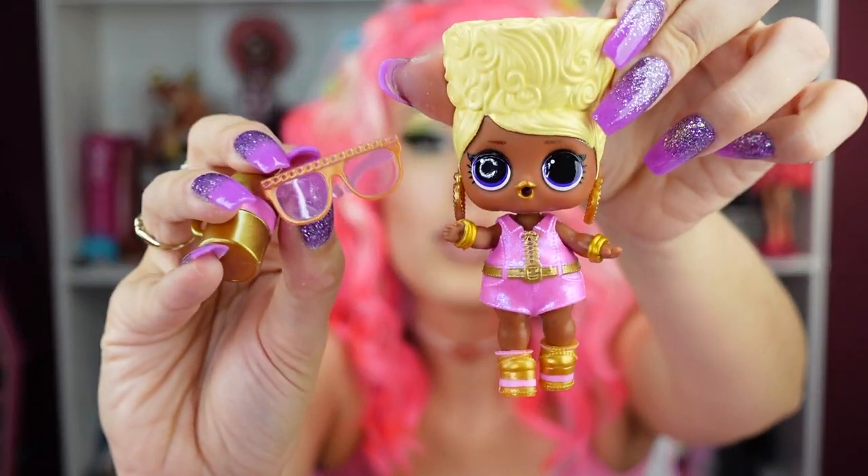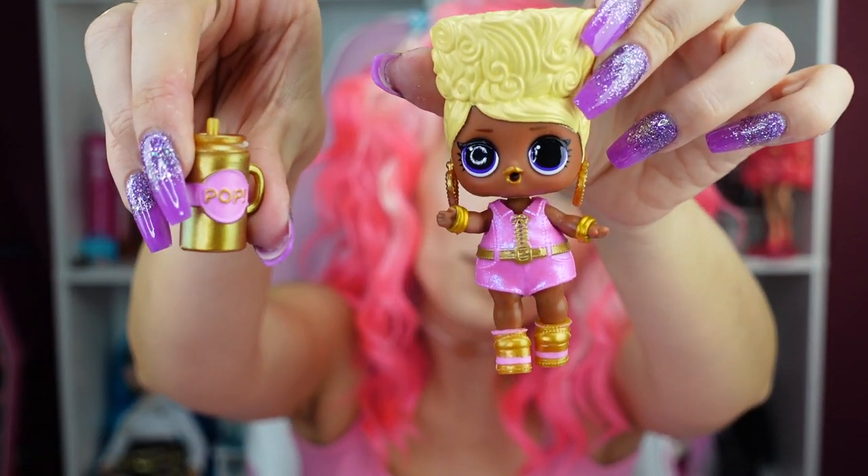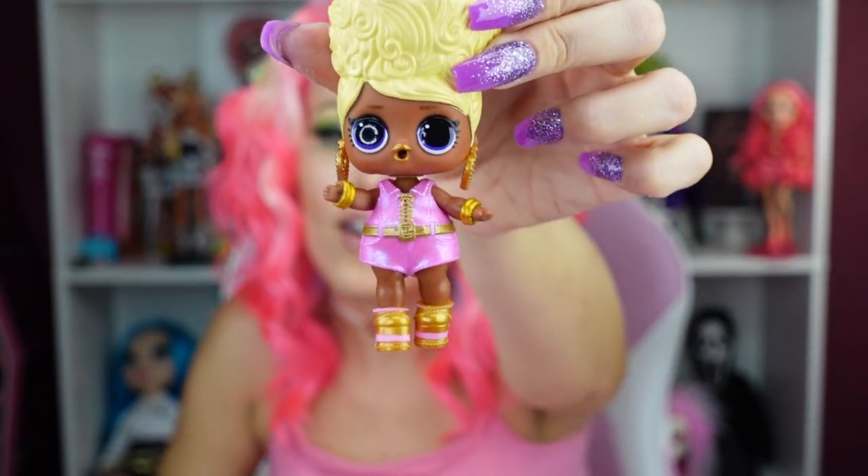And then this one is so cool — her name is Snap. I'm getting like early 90s music video vibes from her. She comes with these really cool glasses and a little pop drink. I just love her hair — I think she's so different. Her name is Snap, very very unique. Just when I'm like, okay, I cannot collect any more tots, they just keep coming out with such cute ones.